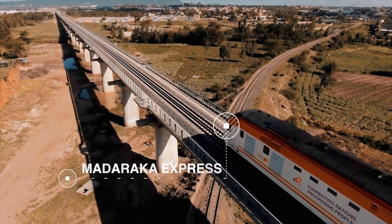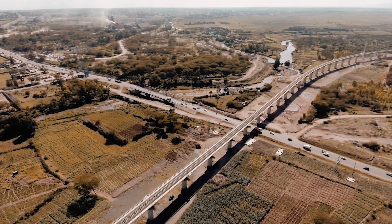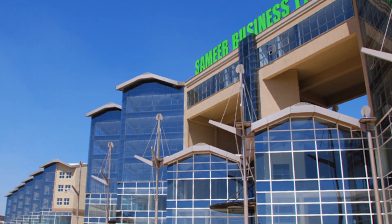Major projects that Apex Steel has been a part of include the Standard Gauge Railway, Thika Superhighway, the Westgate Moor, Sameer Business Park, the Tana River Hydro Power Plant, and many others.